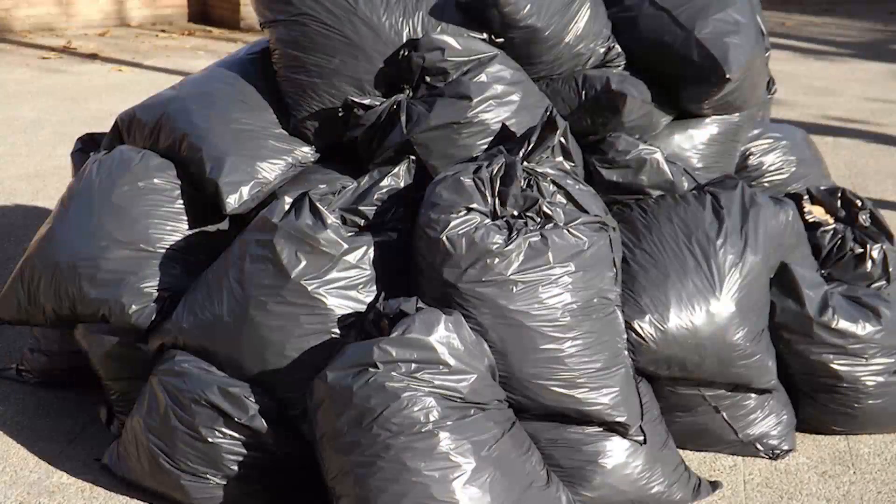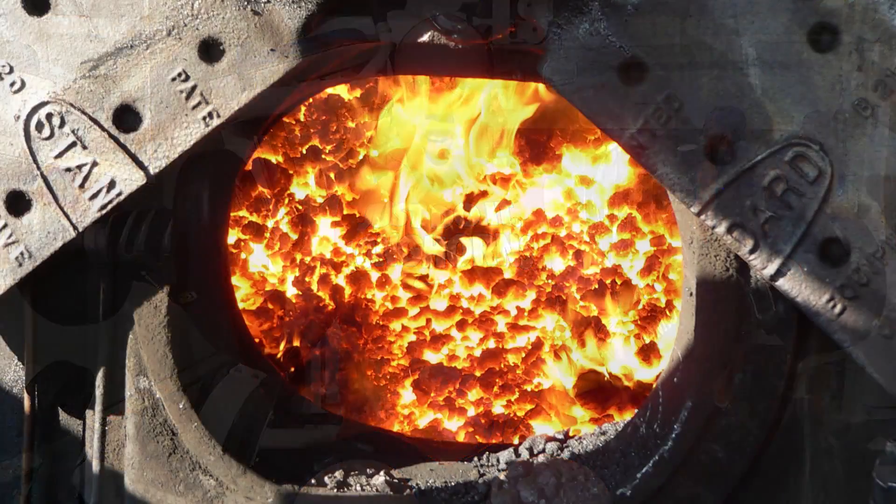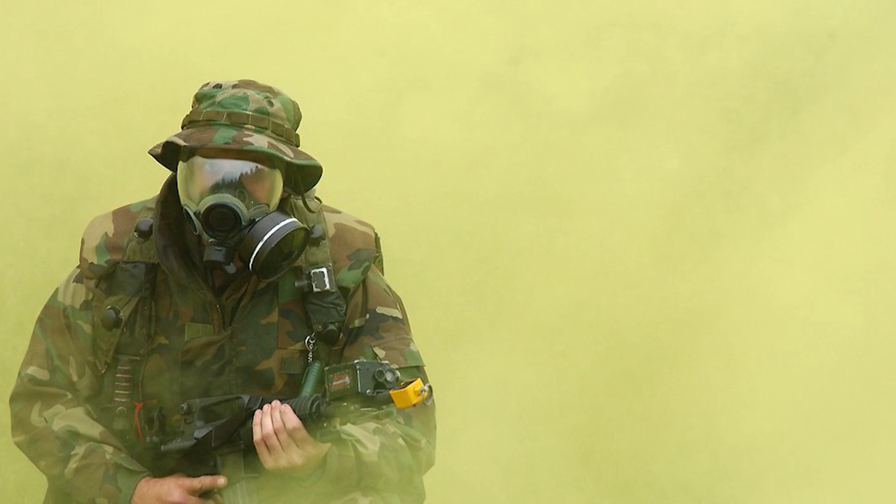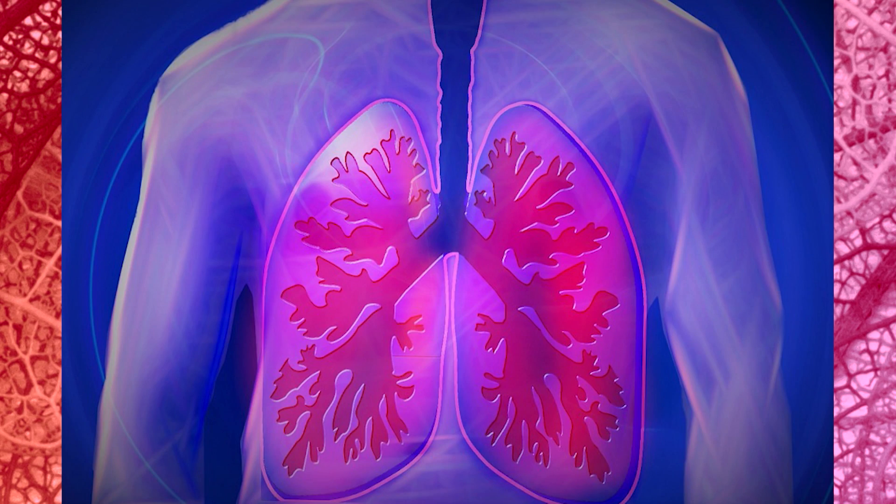The second function is removing waste products and flushing them out of the body. When your body burns the sugar and oxygen, it produces waste products like a car's exhaust pipe. The main one is carbon dioxide, which can be harmful if it isn't removed.